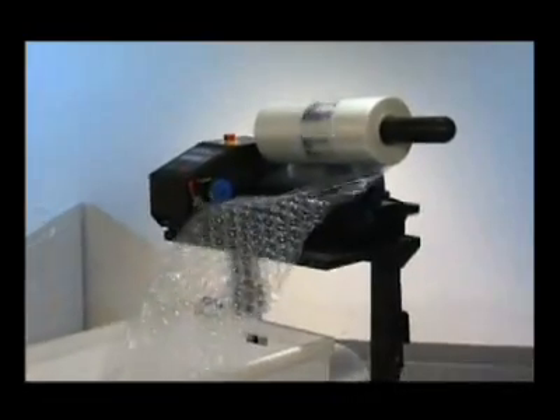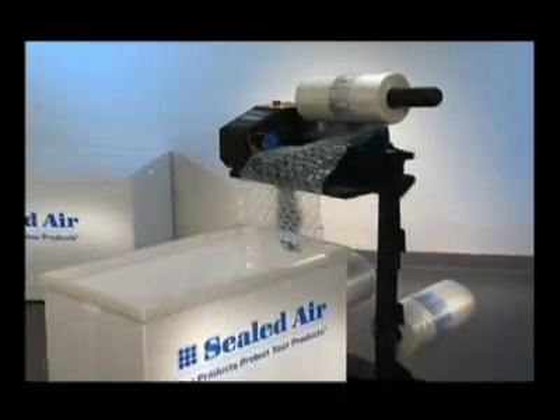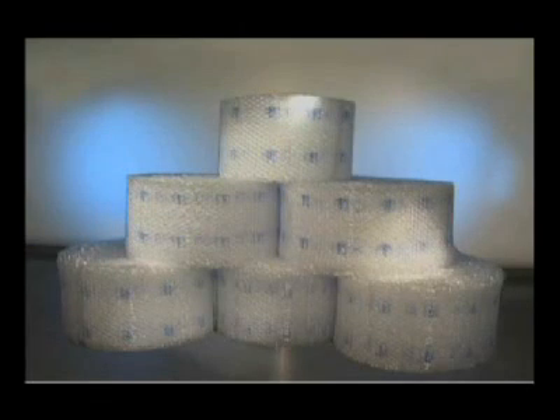Because the NuAir IB Express system inflates packaging material on site and on demand, it eliminates the need to store large amounts of bulky materials, saving space while reducing material handling.